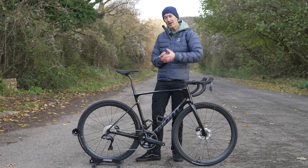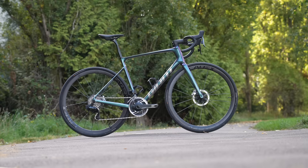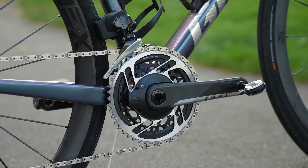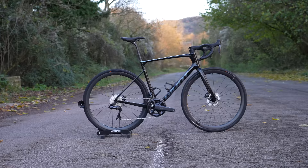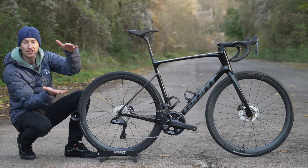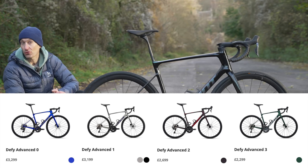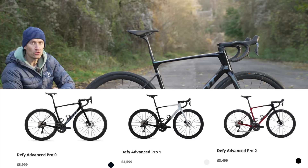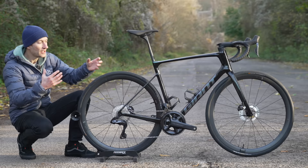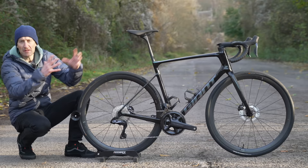Starting with price: the Defy SL I reviewed last month cost £12,000 — top of the range with carbon wheels, an amazing groupset, and a seven-kilo weight. This one is £6,000. To give an overview of the Defy lineup — same as the TCR and Propel — there are three tiers. It starts with the Advanced from £2,300, then the Pro in the middle (of which this is a member), and the SL at the top as the halo product with the lightest carbon frame and best components. The Pro range is really the bread and butter of the Giant range.